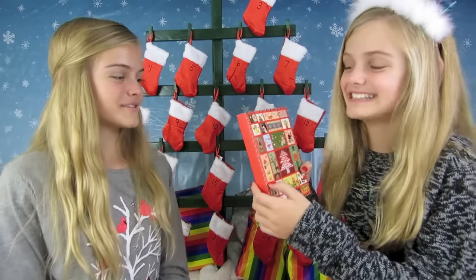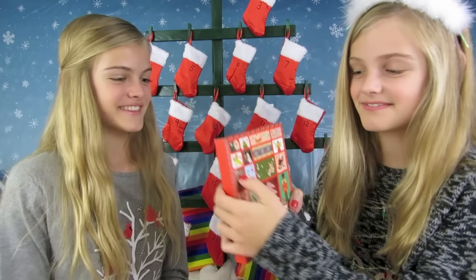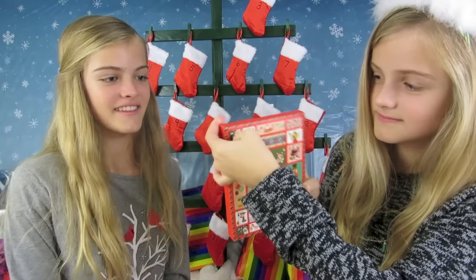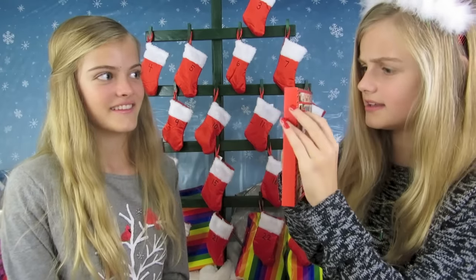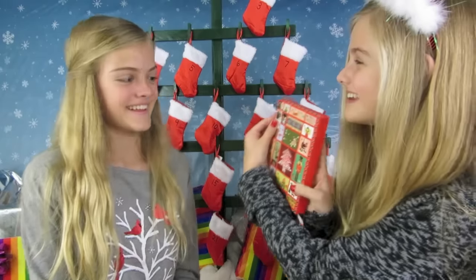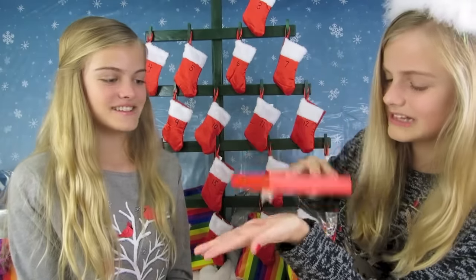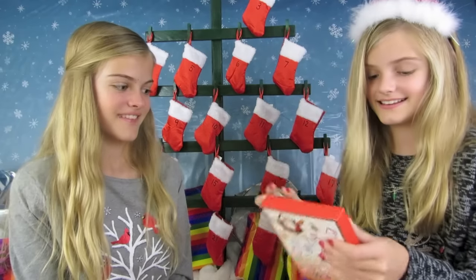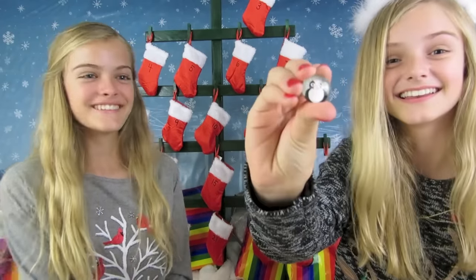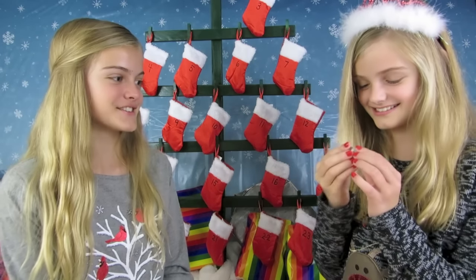I wonder if you're gonna get like a bracelet or some kind of jewelry. Oh, what is that? Wait, that looks like — is that a cat? Got it! Oh, it's a cat pin! Oh let me see, that is so cute. You can wear this on your shirt, that's really cute.